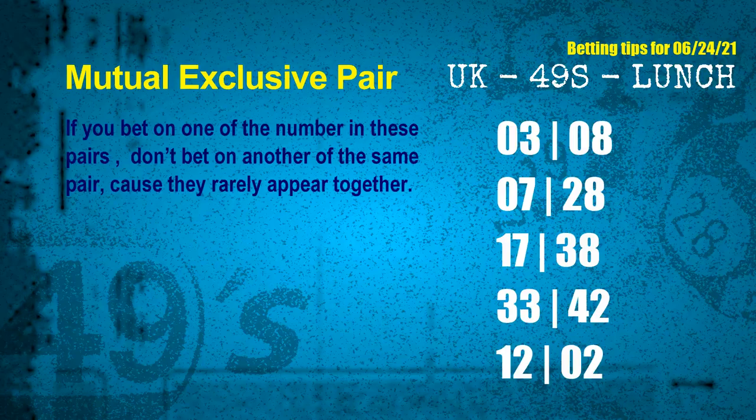Now we have some following ones and ball colors. Here are some tips to increase hit odds, such as mutual exclusive pairs. These numbers in a pair both match the following ones and colors, but according to thousands of results, they rarely appear together — meaning if you bet on one, don't bet the other in the same pair. The mutual exclusive pairs for the next draw are: first pair 03 and 08, second pair 07 and 28, third pair 17 and 38, fourth pair 33 and 42, fifth pair 12 and 02.